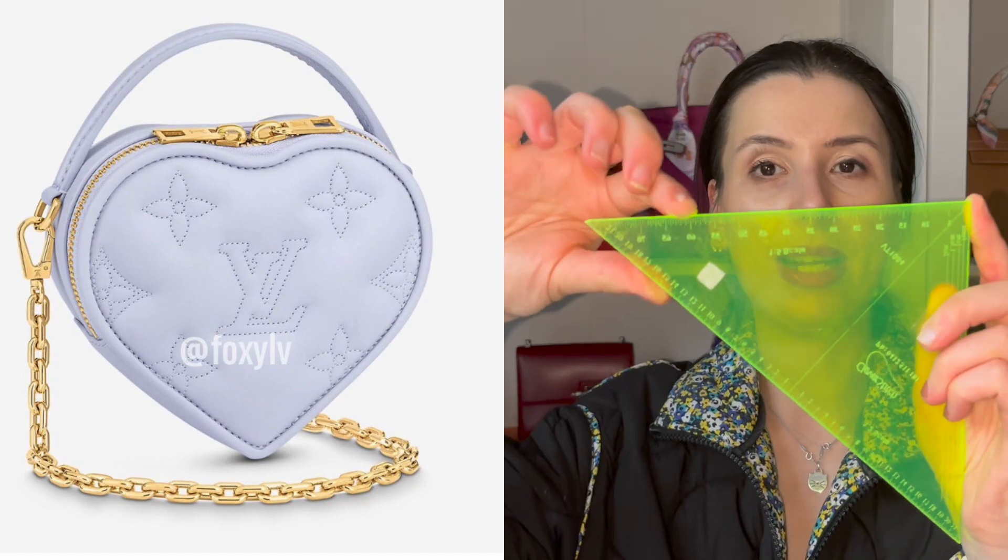Just to let you know, this is going to be $2,050 USD — so converted, that's about $3,000 Australian dollars. That's a lot for a little heart-shaped bag which measures 5.5 by 2.2 by 5.1 inches. So 5.5 inches is about 13 centimeters.